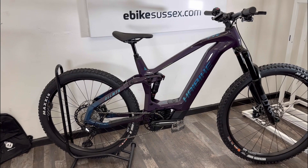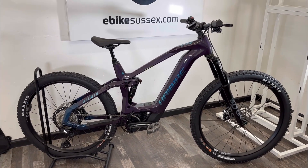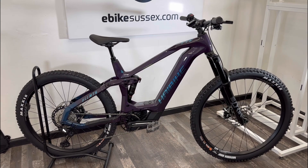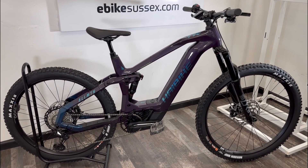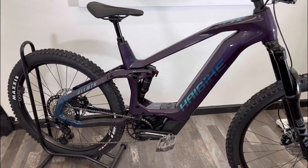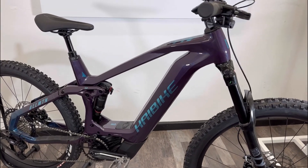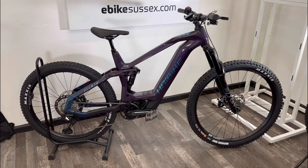This machine comes with two years aftercare servicing at our store in Shoreham by Sea, West Sussex — please call us for details. You have a five year guarantee on the frame, two years on the battery, electronics and motor, and 12 months on the other components. Please contact us if you want more details on the Allmountain 11, and thanks for watching the video.